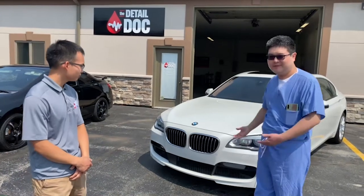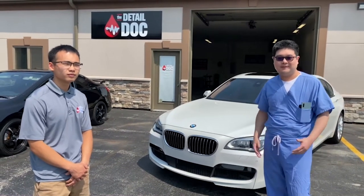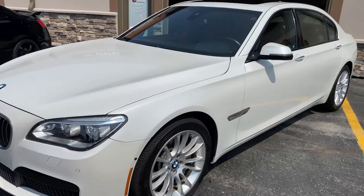So it's a 2015 BMW 750. It's got a full detail package from Seth — a two-step paint correction with ceramic coating. It's been pretty amazing.